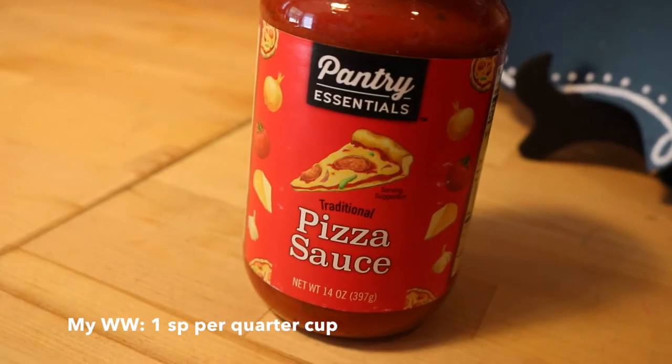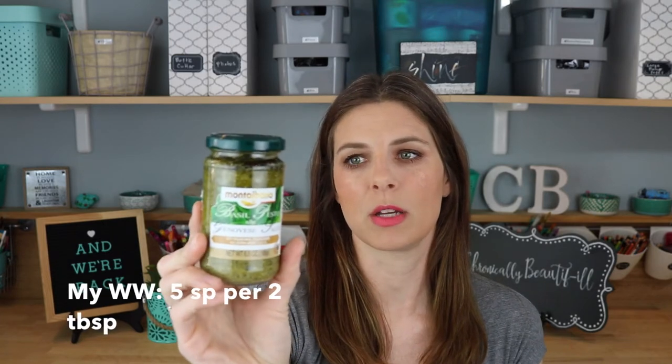I got Pantry Essentials Traditional Pizza Sauce — I always buy pizza sauce from the Dollar Tree. The exact same thing from the grocery store, like Ragu or even Kroger brand, is usually closer to $2, so I like to save money where I can. I also picked up the Basil Pesto by Montalbano. This is definitely not a Weight Watcher food — it's 200 calories for a quarter cup — but it is delicious. They sell something very similar at Aldi for around $2.99; this was a buck. A little goes a long way.